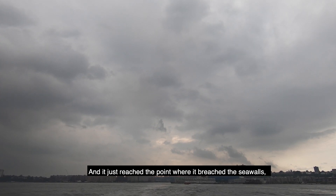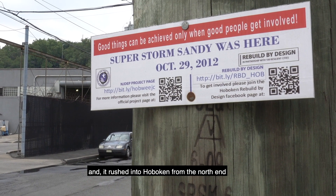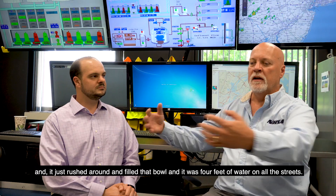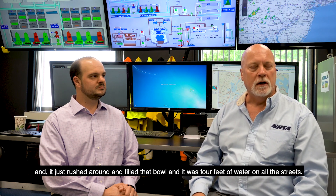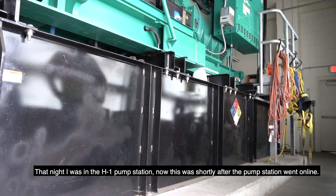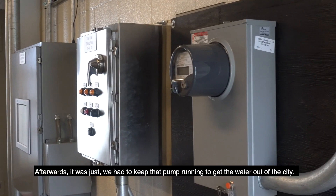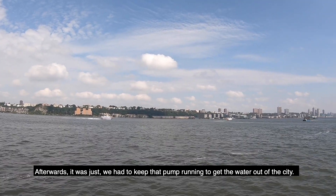The water just reached the point where it breached the sea walls and rushed into Hoboken from the north end and the south end. The way Hoboken is situated, it's sort of a bowl in the back of the city — it just rushed around and filled that bowl and there was four feet of water on all the streets. That night I was in the H1 pump station, shortly after it went online. The pumps were terrific — I had one running full blast and we had to keep it running to help get the water out of the city.